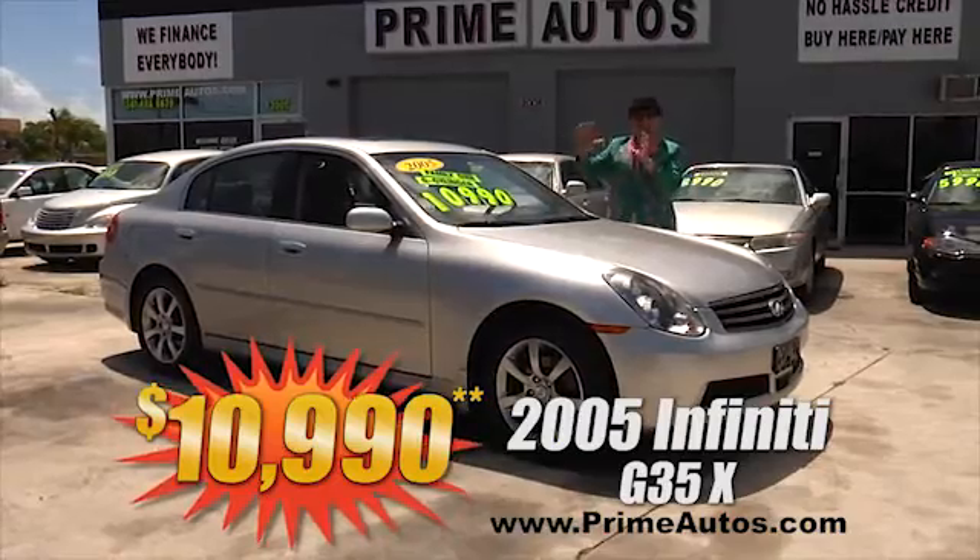Talk about having it all! This 2006 GMC Envoy XL top-line SLT with luxurious leather, third-row seat, entertainment package with DVD player, alloy wheels, and more — I'm telling you, you're going to save big money here at only $99.90!